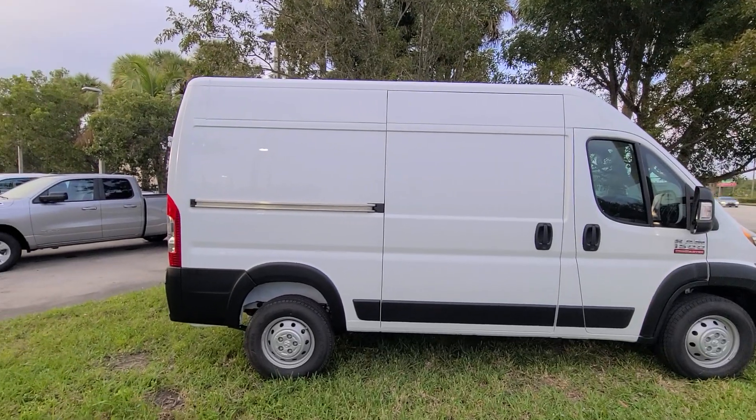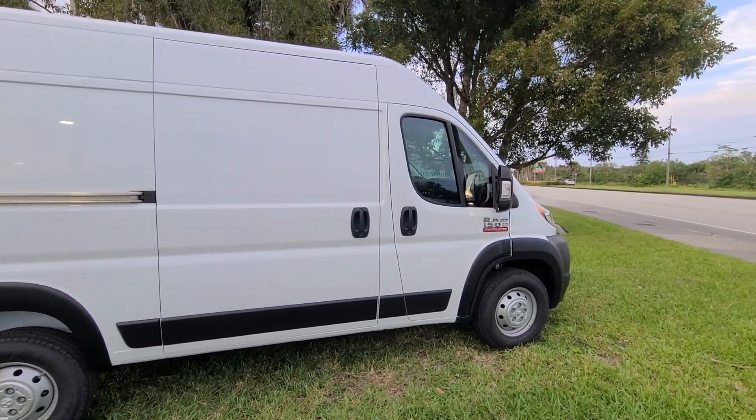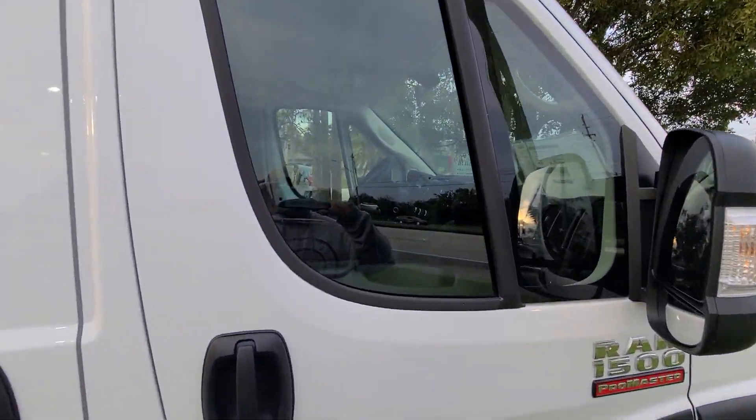I like the short compactness. You could door dash, you could Uber. But you couldn't build out this van without some know-how. You could hire companies to do it, but they're going to charge you.